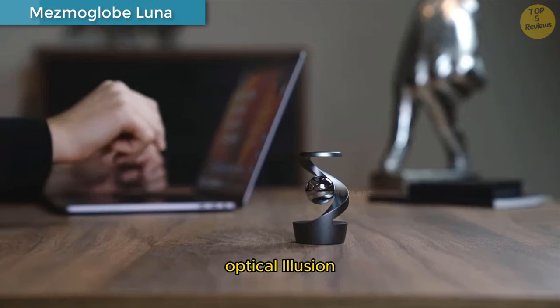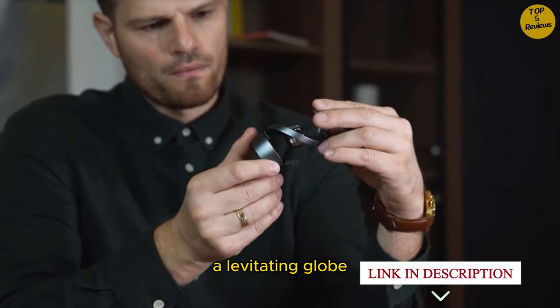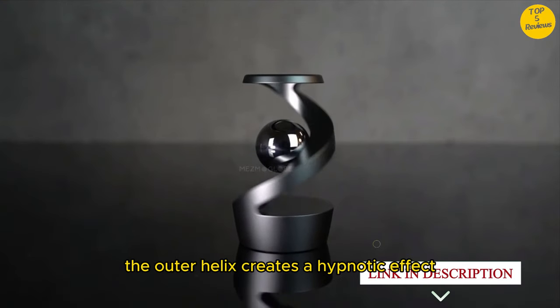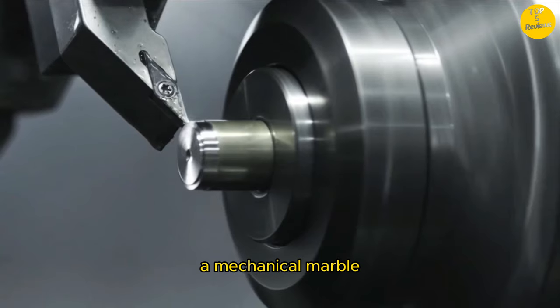Mesma Globe Luna Optical Illusion. Spin the Luna and witness a mind-bending optical illusion — a levitating globe seemingly trapped inside a flowing helix. The outer helix creates a hypnotic effect, making it appear as if the metal sphere hovers weightlessly at its center. Mechanical marvel.